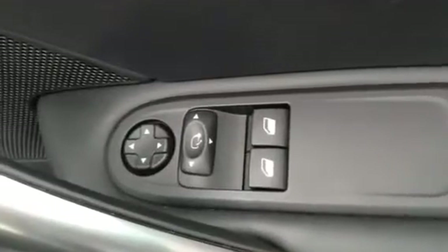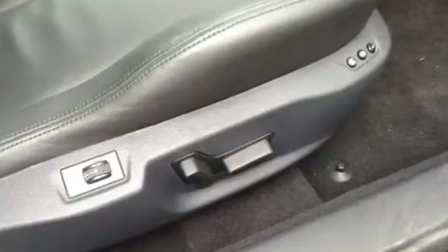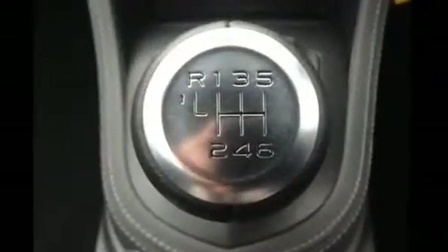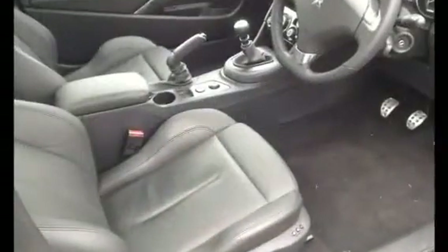Electric windows and electric door mirrors. The leather seats are electrically operated and the vehicle is fitted with a six-speed gearbox for additional economy.